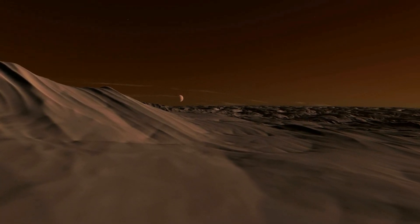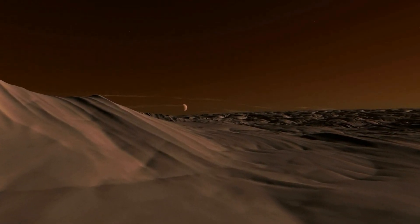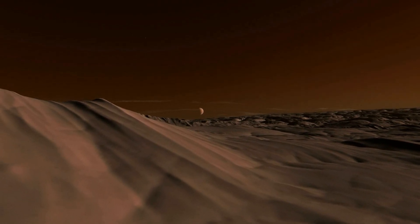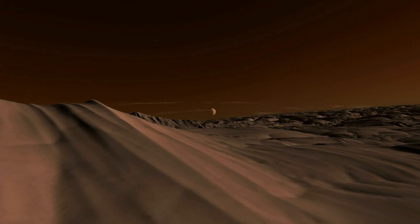The north pole of this planet covers about 35% of the entire surface, and has an average temperature of about negative 10 Fahrenheit. The view is a cliff.